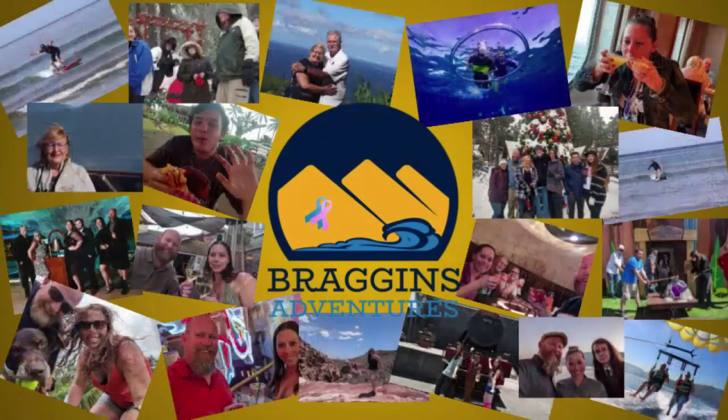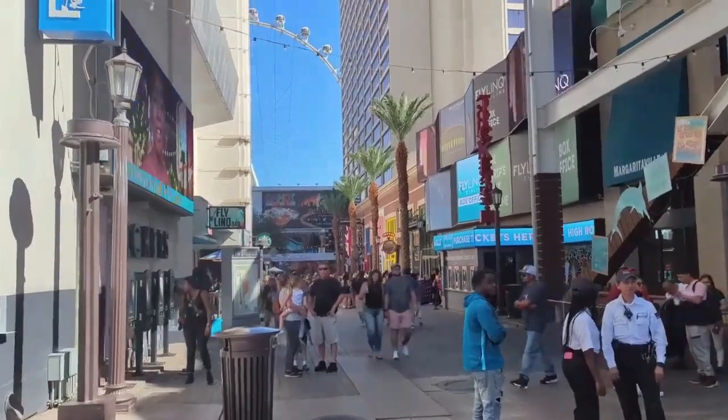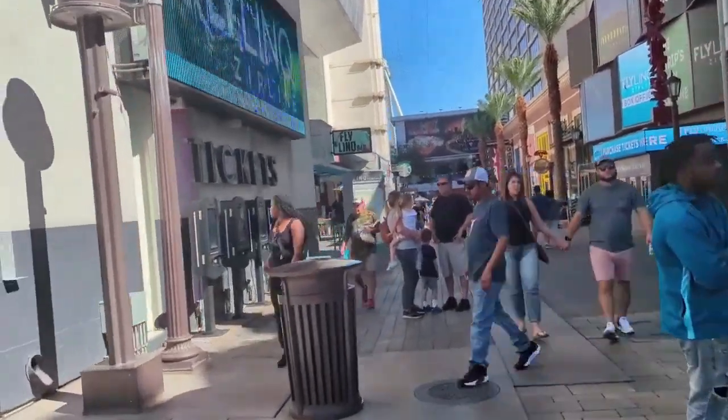This is Braggins Adventures. Today we are checking out the Link Promenade in Las Vegas. We've been here before but...